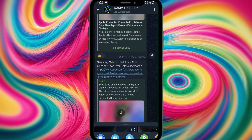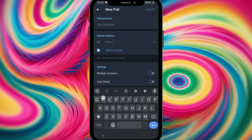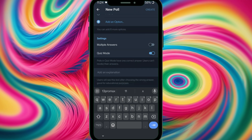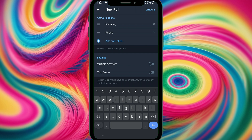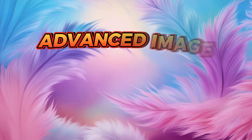We're going to create a poll. I tap the attachment icon and select Poll. I ask a question and add options — Samsung and iPhone. I could include an explanation if needed, but I'll leave it. I deactivate quiz mode, and now recipients can vote for either iPhone or Samsung.